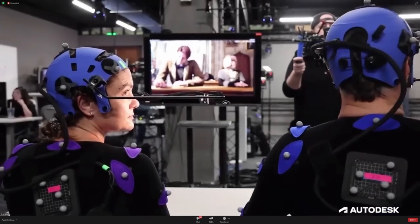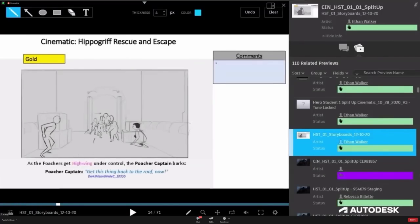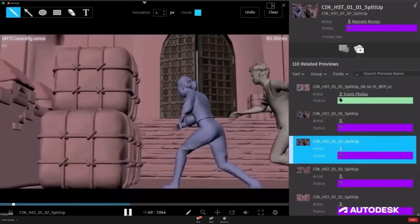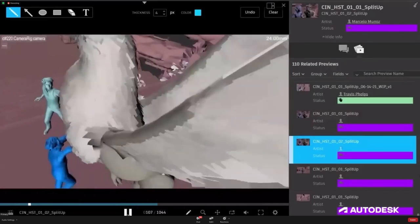First things first, at 27:25 we get a look at some storyboards. The text below refers to the Dark Wizards as poachers. I'm not sure if we've actually had it confirmed yet that the Dark Wizards are poachers, but now we know.